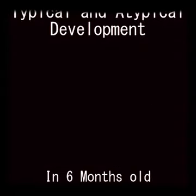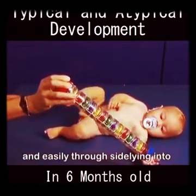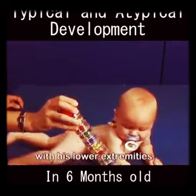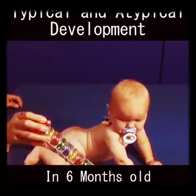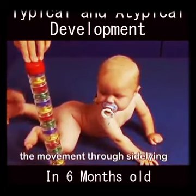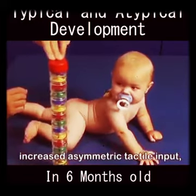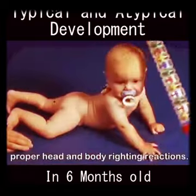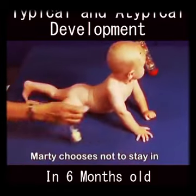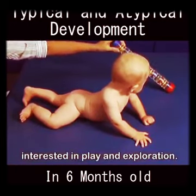Marty visually follows and reaches, then rolls independently and easily through side-lying into prone, initiating the movement with his lower extremities. Both the side-lying posture and the movement through side-lying to prone provide Marty with increased asymmetric tactile input, which is important for eliciting proper head and body righting reactions. Marty chooses not to stay in side-lying as he is too interested in play and exploration.